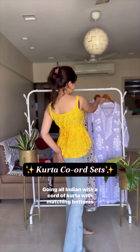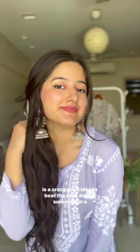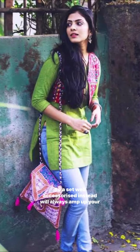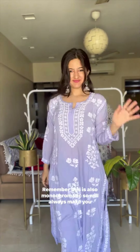Second, kurta sets. Going all Indian with a coordinated kurta with matching bottoms is a crazy good idea to beat the heat during summers in a unique way. And this doesn't even need a dupatta. Everyone wears kurtis with jeans, so a set well-accessorized will always amp up your desi style. Remember, this is also monochromatic, so it'll always make you look taller.